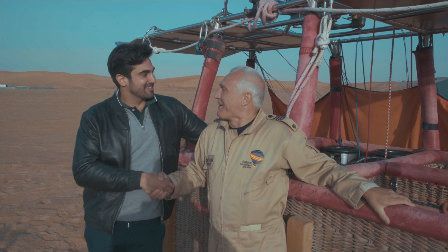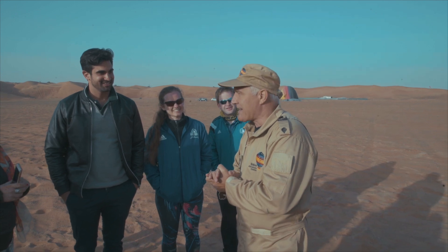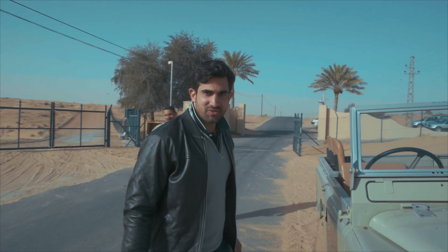Peter, thank you so much for taking us — that was brilliant fun. My privilege to fly you, I hope you enjoyed your flight. And I'm getting hungry, so let's go get a nice breakfast. Now for the best bit of all — we've come to the Dubai Conservation Reserve for breakfast. Part of the package is we're going to go get breakfast throughout the Almaha Reserve, which is a private reserve.